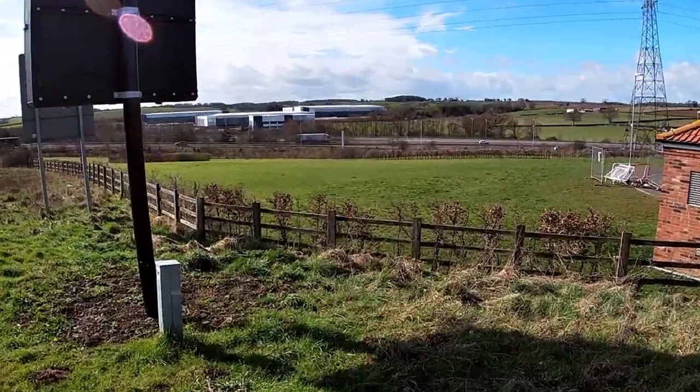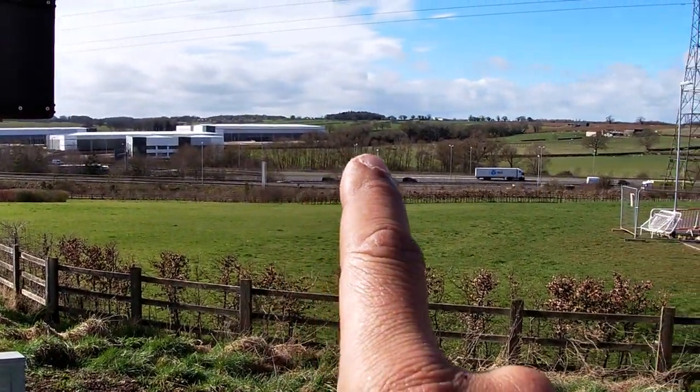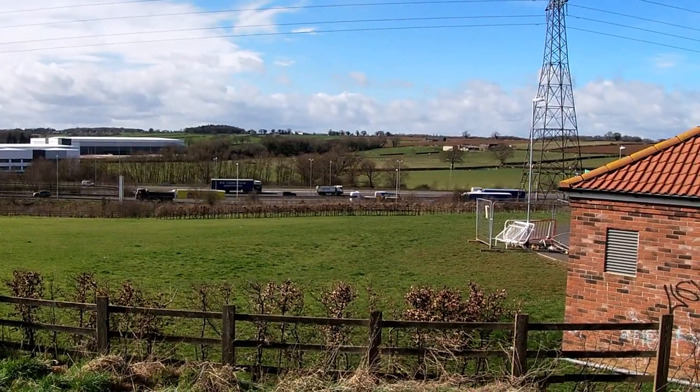There's a building in the way now, but down the back of here it does look like the old railway line used to run. Bear with me and we'll go see what we can find.